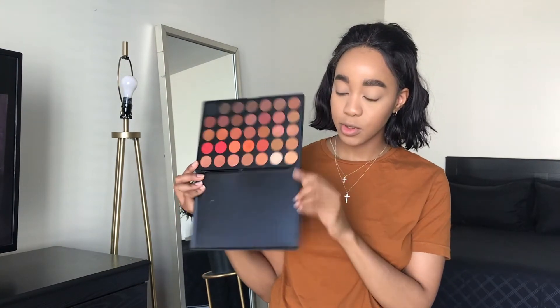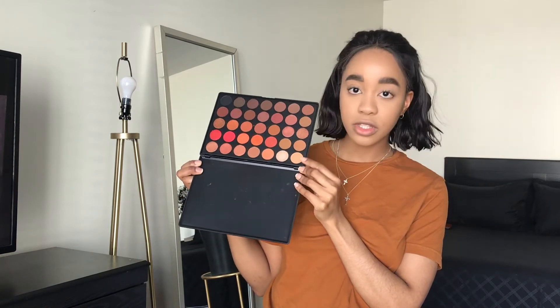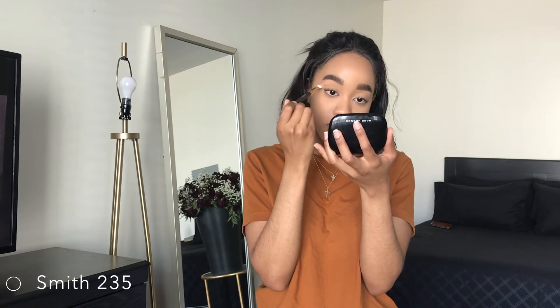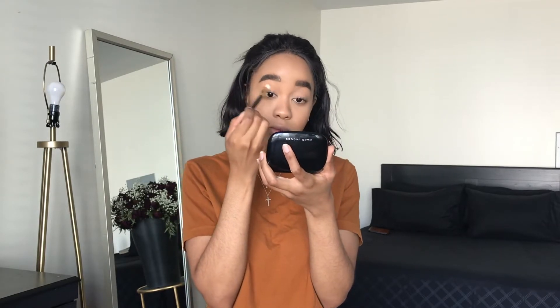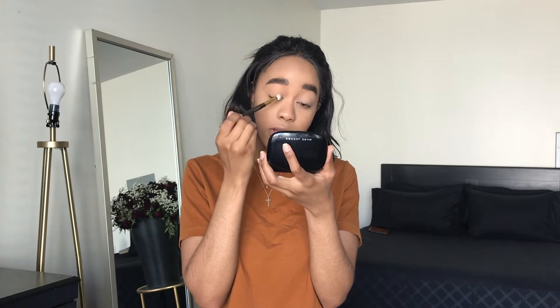Now we're moving on to the eyes. I'm going in with my Morphe 3502 palette. I want to do the tangerine makeup look — I've been seeing it everywhere; I think it's the trend for spring. I'm going in with a shade first, taking it in the crease to define it, then running it all over the eye to give a tint, while mostly focusing on the crease.